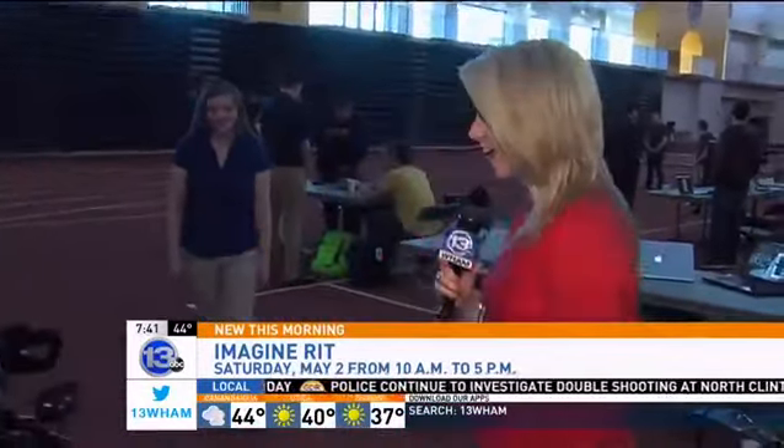You want to be inspired? Come out Saturday to Imagine RIT. See stuff that I've never imagined, that's for sure. So impressed by these students — remember, these are students. We've been meeting a lot of them all morning long. We're going to meet two more groups right now.